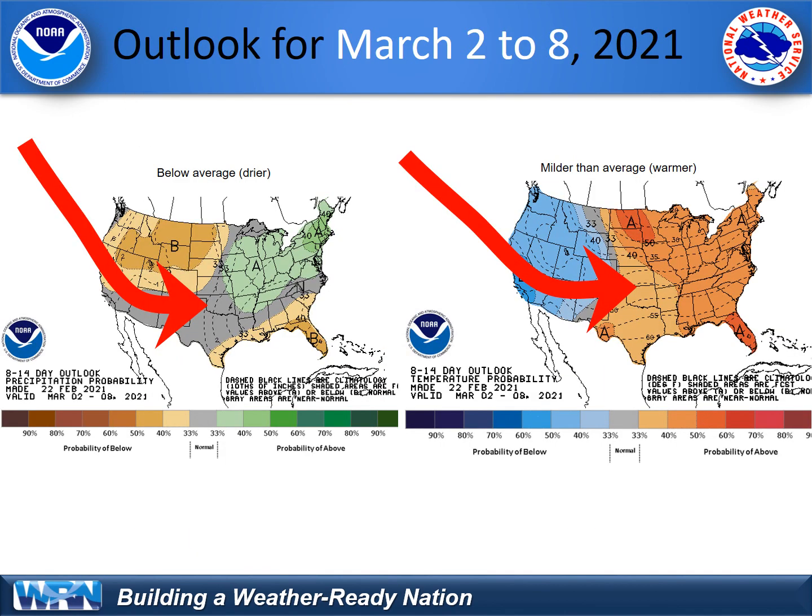Speaking of March and the outlook — as we look into March it looks like there's going to be a shift in the weather pattern, as we're starting to see now in February. This will bring colder, below-average air to the west and into California as the storm track shifts across the Pacific Northwest and dips a little bit into California, as shown here.